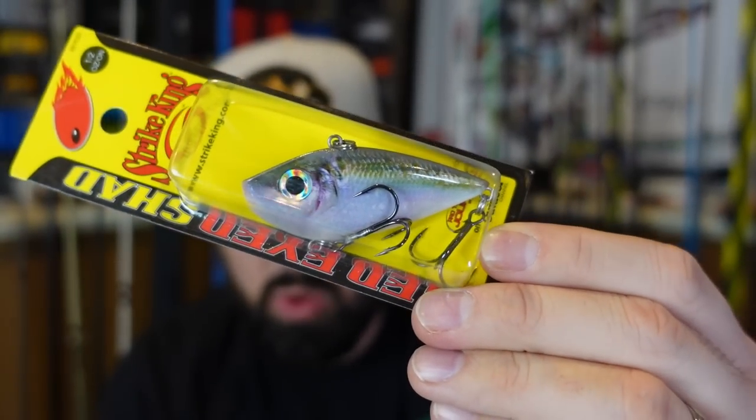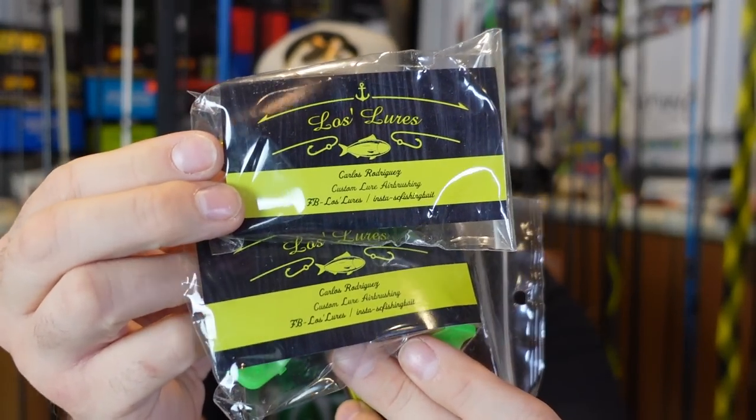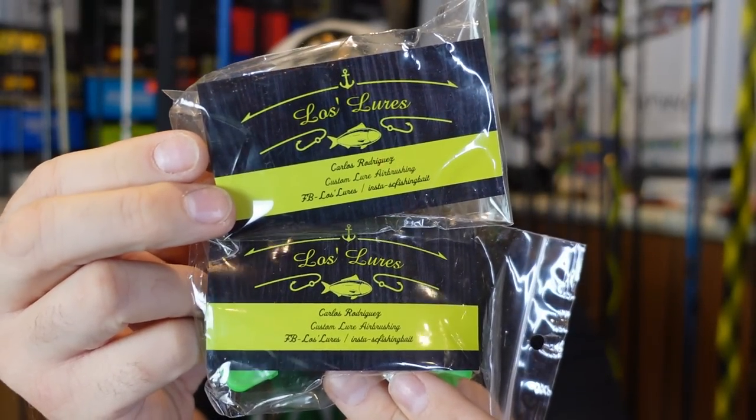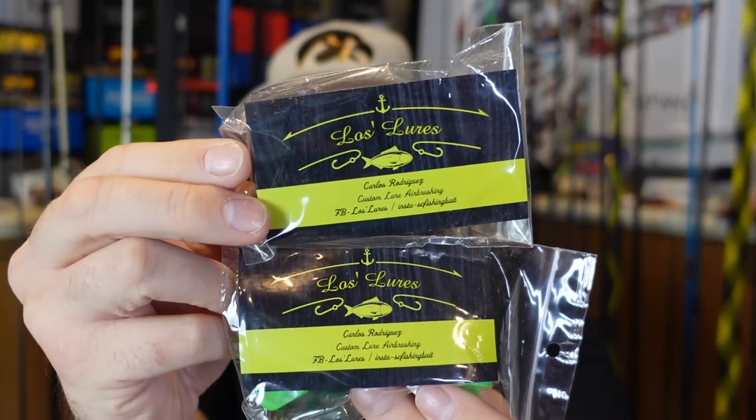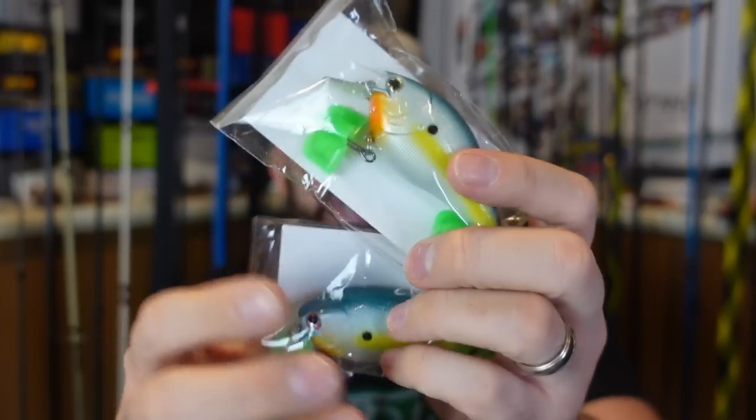And of course the Red Eye Shad is one that definitely gets bit, especially in spring. We've got some more cool customs from Loss Lures, another custom crankbait painter. Really cool looking — two of these, so one of each will go in the giveaway.